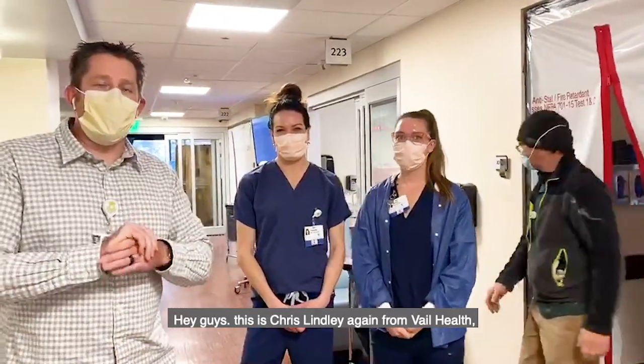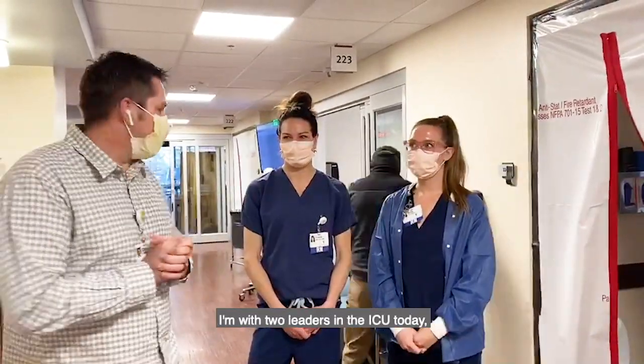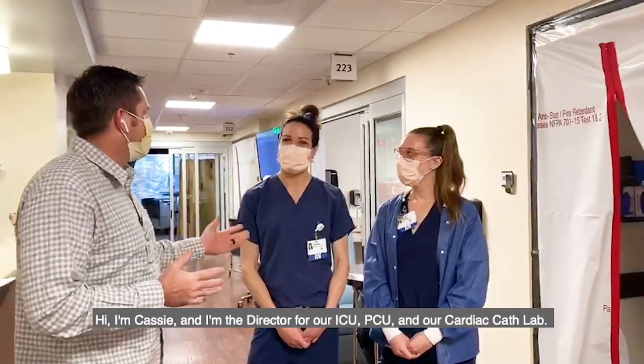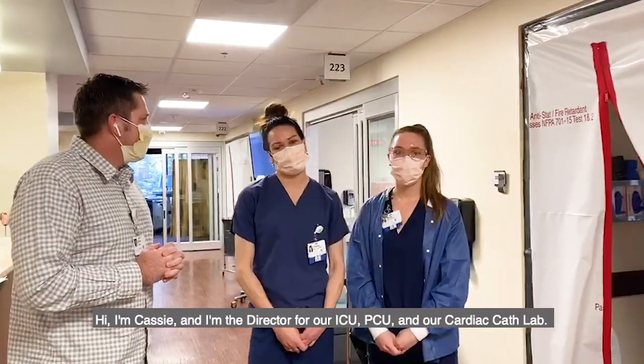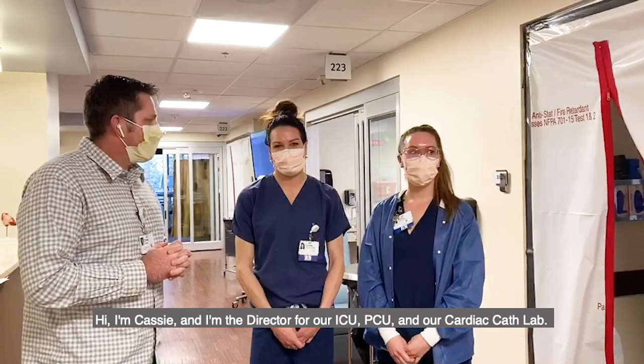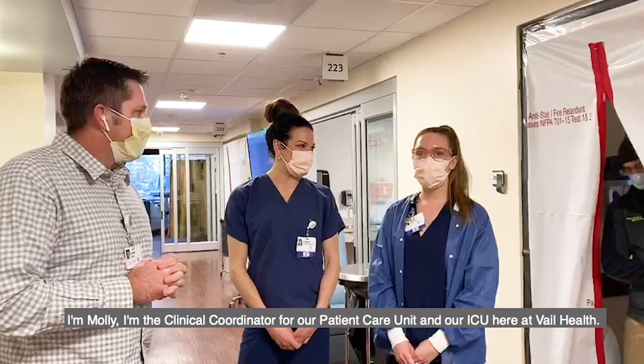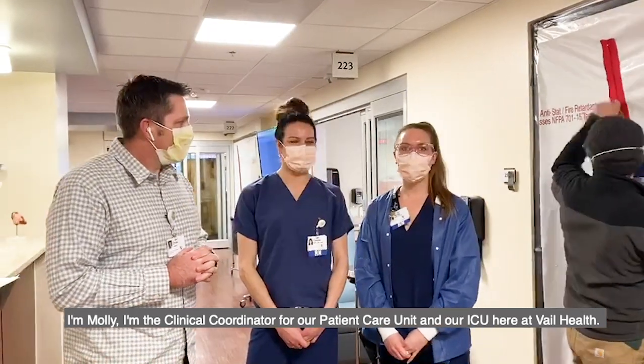Hey guys, this is Chris Lindley again here at Vail Health. I'm with two leaders in the ICU today. I'm going to let them introduce themselves. Hi everyone, my name is Cassie. I am the director for our ICU, our patient care unit at the hospital, and our cardiac cath lab. And my name is Molly. I'm the clinical coordinator for our patient care unit and our ICU here at Vail Health.